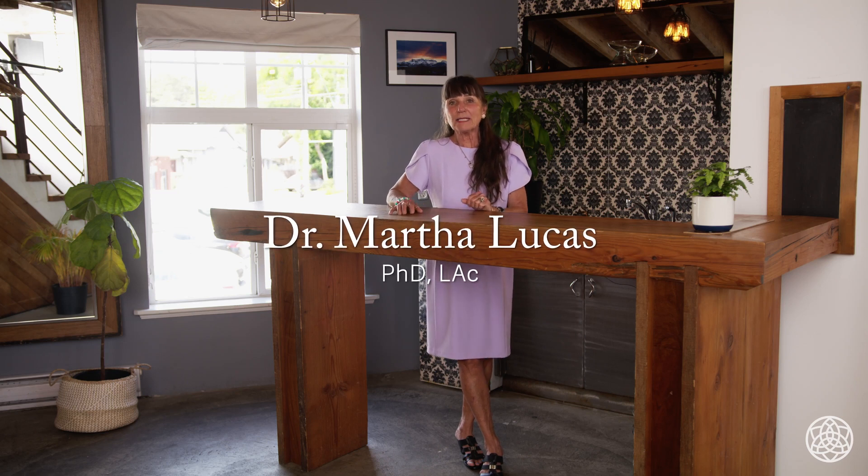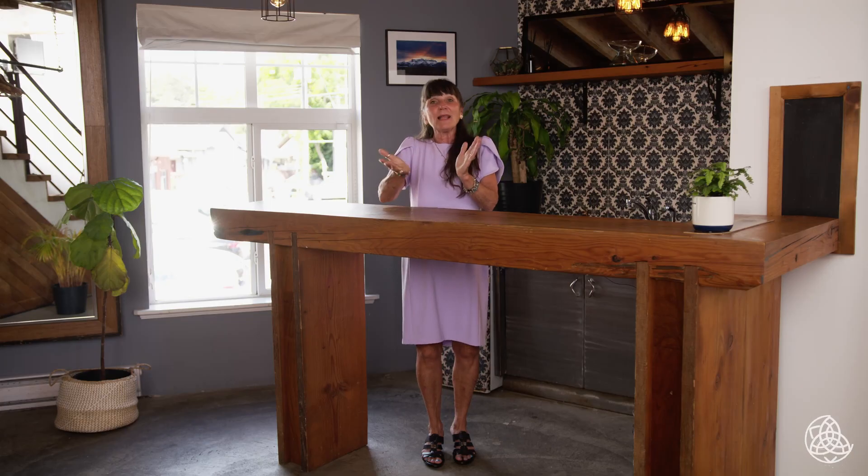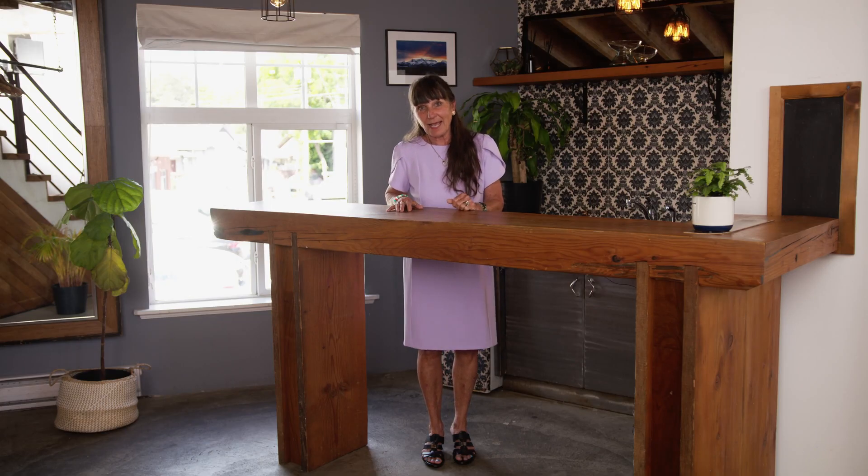I'm Dr. Martha Lucas, the co-creator of the Maizen Cosmetic Acupuncture System. I love seeing how this medicine works, and a part of that joy is helping patients look and feel the best they can. Join me for the class — you're going to love it.